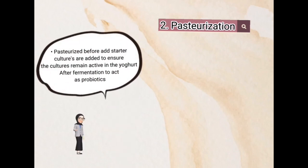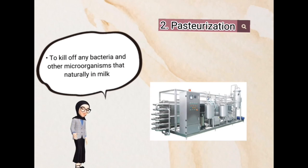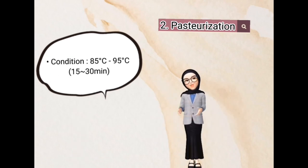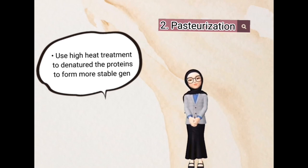Second, pasteurization. Pasteurize the milk before starter cultures are added to ensure the cultures remain active in the yogurt after fermentation to act as probiotics, and to kill off any bacteria and other microorganisms naturally present in milk. The condition must be 85°C to 95°C using high heat treatment to denature the proteins and form a more stable gel.